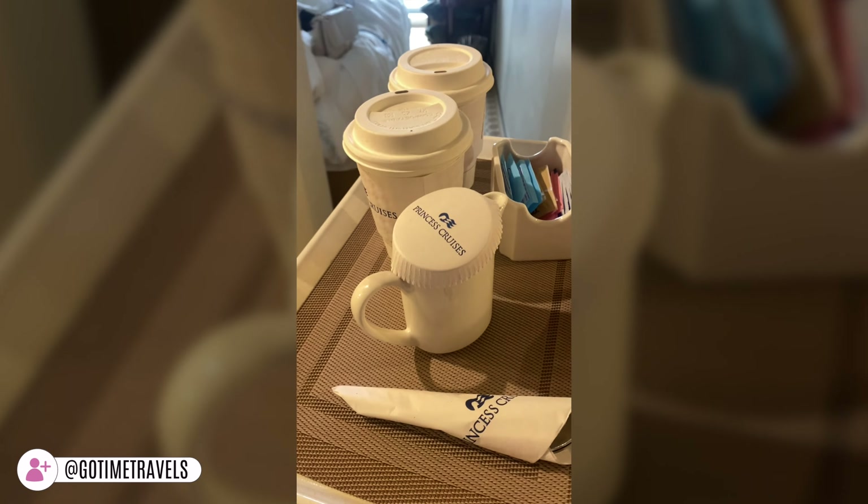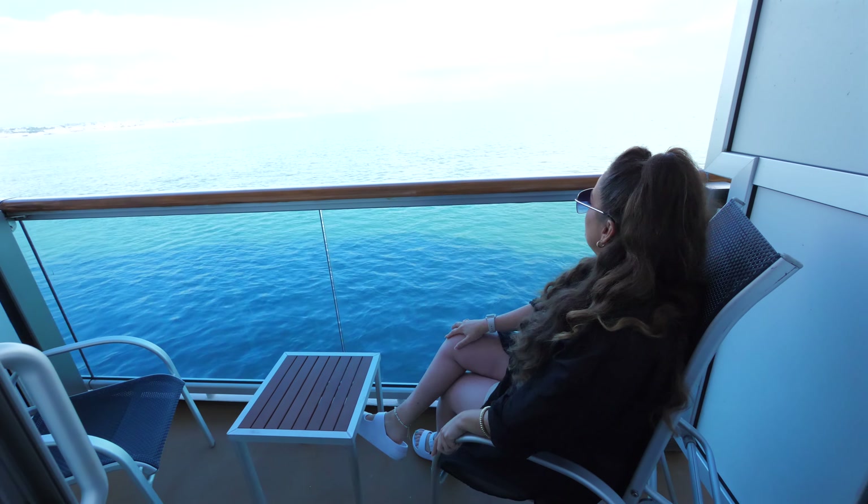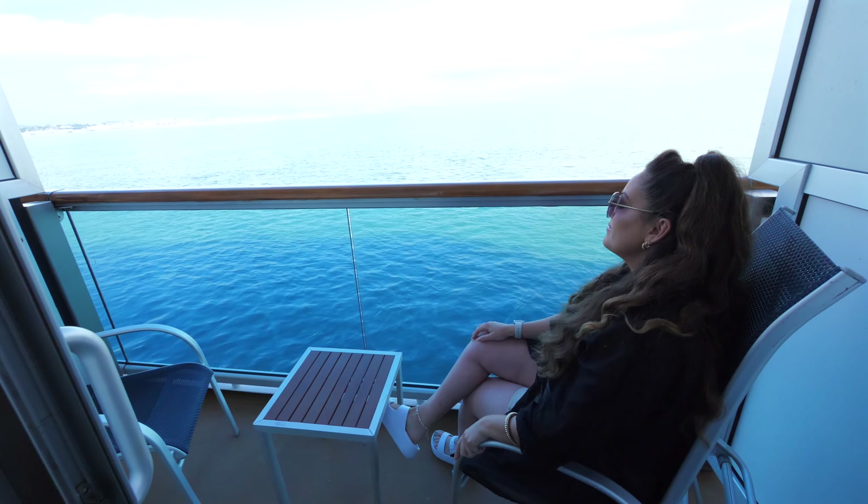Another feature we loved was room service. We mainly used it in the morning for our coffee — just clicking on the Princess app to order before we got out of bed and having it delivered straight to our room was a great way to start the day. We actually used it as an alarm clock slash coffee fix. You can use it for food and drinks too, but we only used it for the coffee. The option is there for whatever you want.